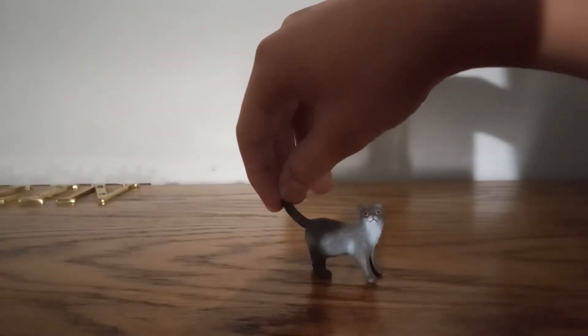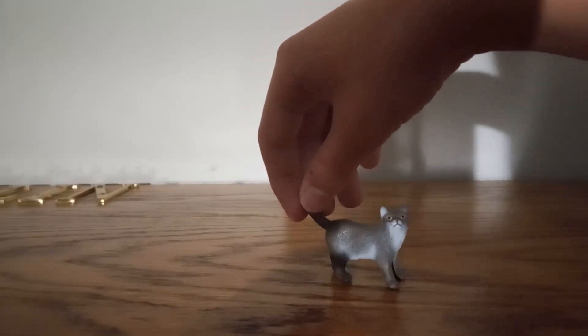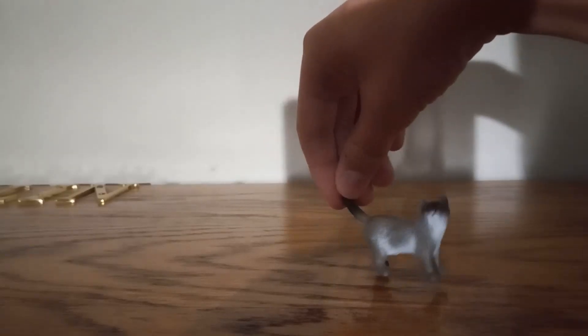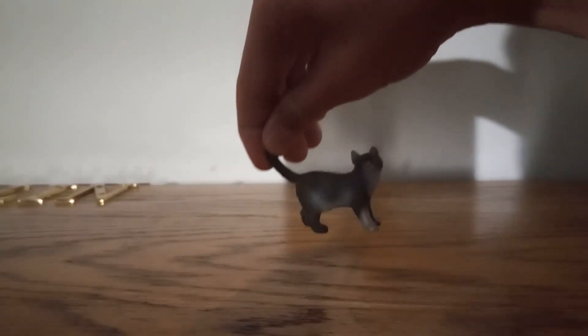Welcome to the video review of the Schleich Farm World British Shorthair Cat. The British Shorthair Cat is actually kind of new — it was released in 2024.